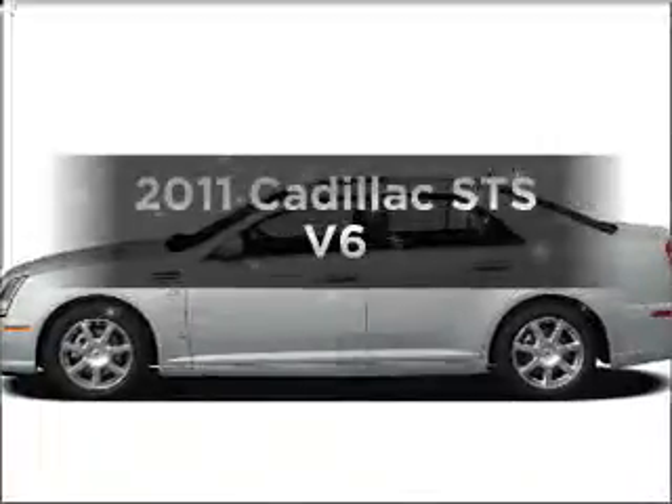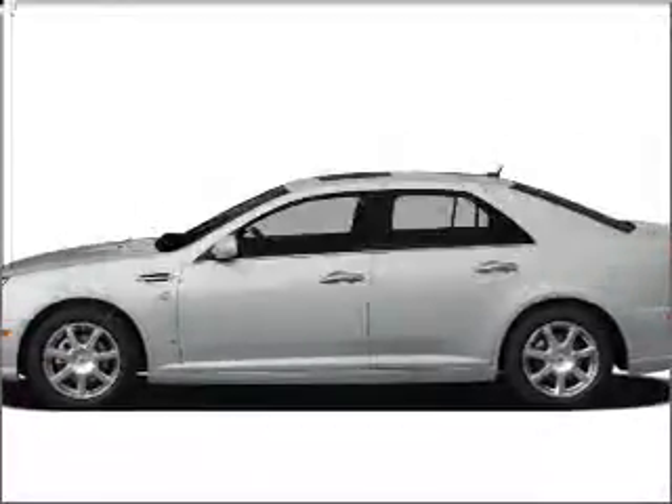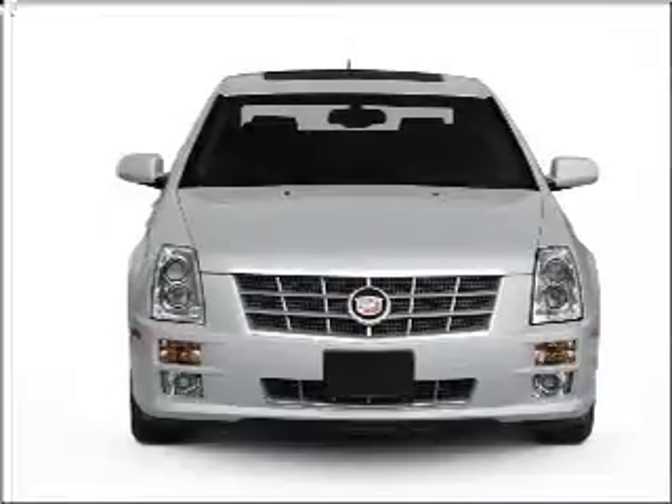Get noticed in this 2011 Cadillac STS. Travel the roads in style and comfort in this great vehicle.